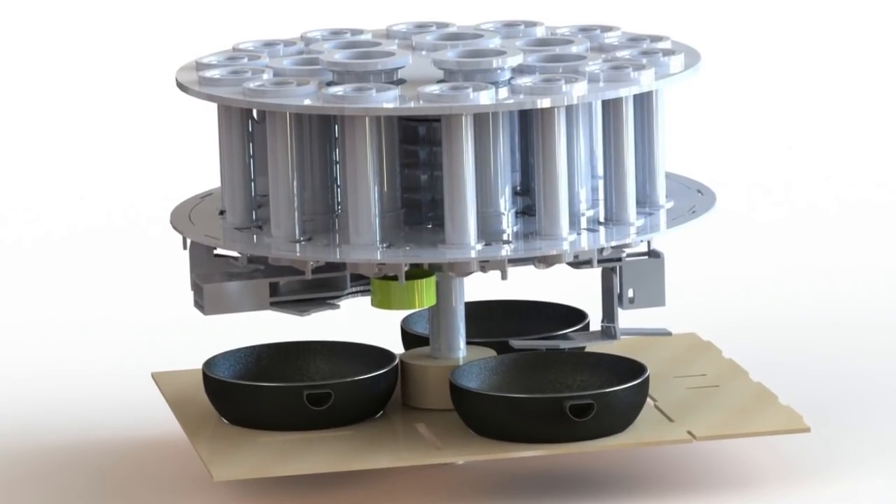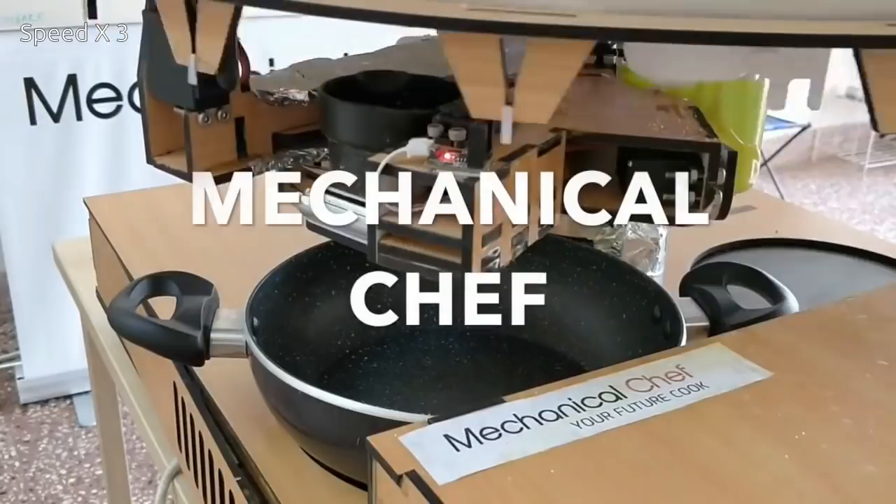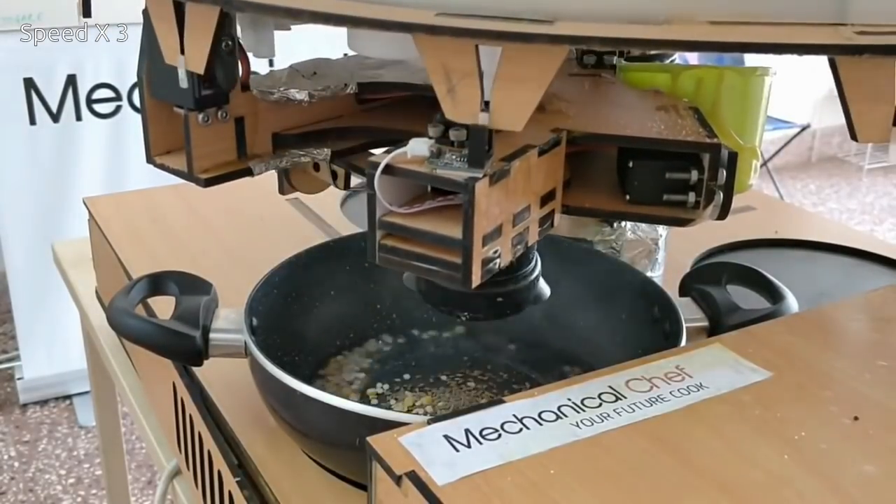People will prefer the flexibility of having a cooking machine at hand that can cook for them at any time, especially one that they can control from their phones so that it starts cooking when its users are still on their way back from work.